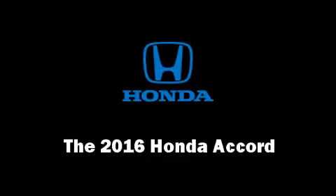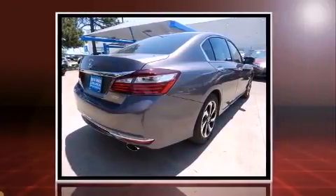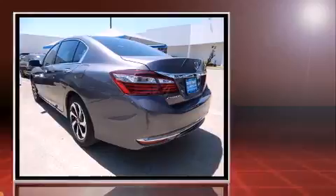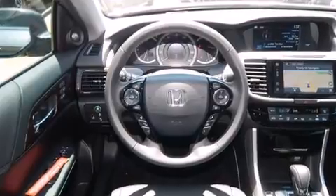The 2016 Honda Accord features an automatic transmission, front-wheel drive, and a 2.4-liter four-cylinder engine. Top features include power front seats, a built-in garage door transmitter, a trip computer, heated seats, lane departure warning, and seat memory features.